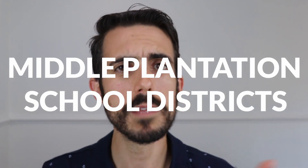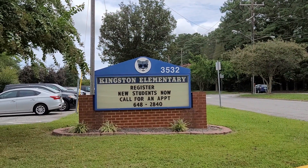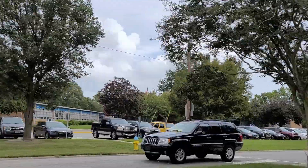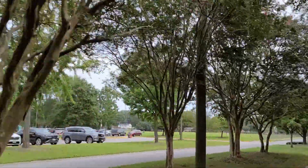Next is the school districts, which is one of the biggest draws to this area. This area has some of the highest ranked school districts in Virginia Beach. Number one is Kingston Elementary School, one of the highest ranked elementary schools in the city and the most in demand — it's the school I've heard the most about that people keep wanting to go back to. Next is Lynn Haven Middle School, and First Colonial High School is your high school, which is a bit far away from Middle Plantation — about 15 to 20 minutes. It's actually in Great Neck.